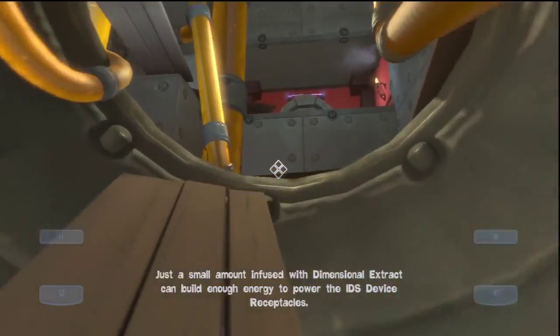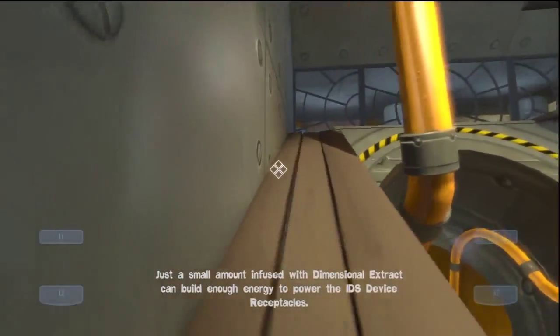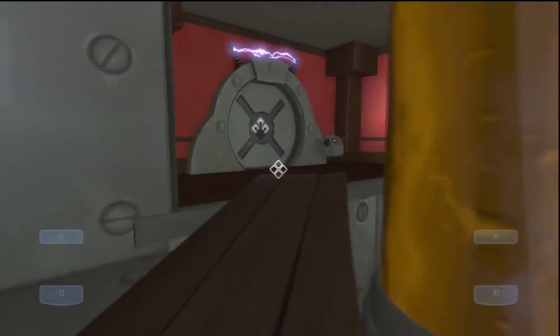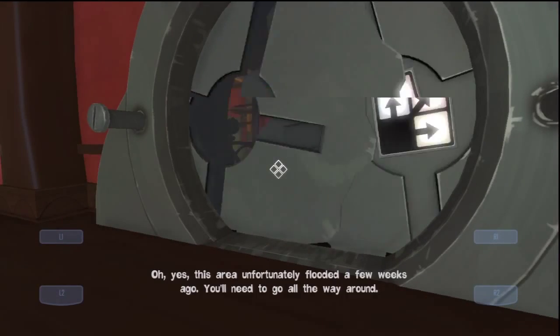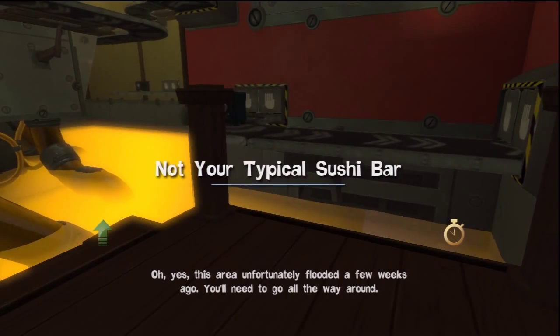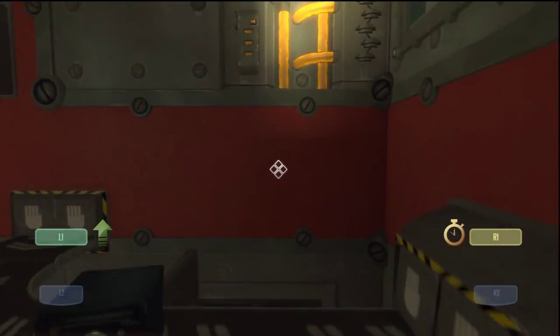Just a small amount infused with dimensional extract can build enough energy to power the IDS device receptacles. That's why you got so much of it. Should be making that money, man — that's probably how he got his money. This area unfortunately flooded a few weeks ago. You'll need to go all the way around. So I've noticed.